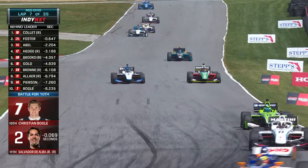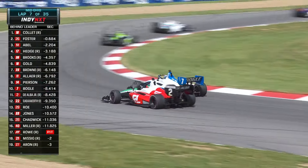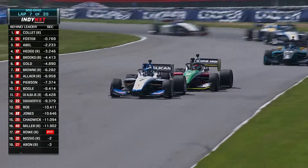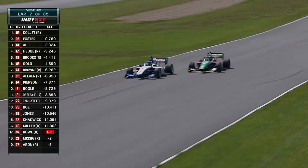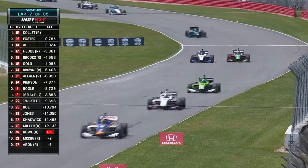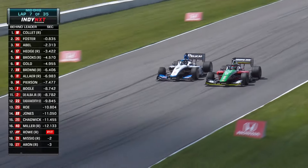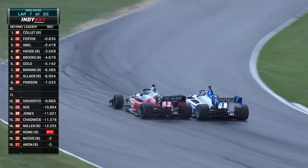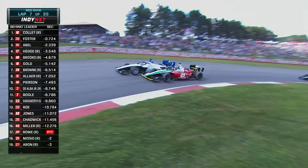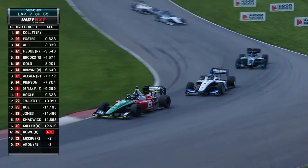Here is De Alba again, peeking around, trying to go the outside of Christian Bogle. Bogle maintains it — solid defense there. Christian Bogle knew he didn't have the momentum coming off of turn two, moves to the inside to defend. Salvador De Alba trying to go the long way around the outside into turn four. It is side by side going into four. Bogle gives him room, maybe just dropping a little bit.